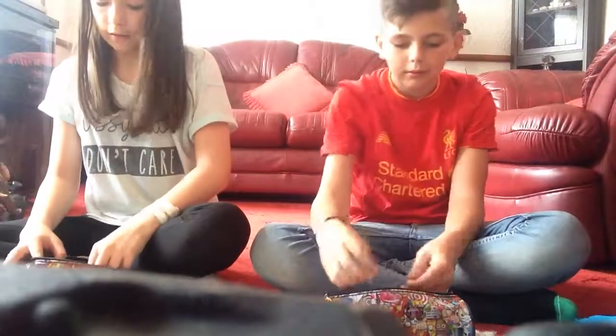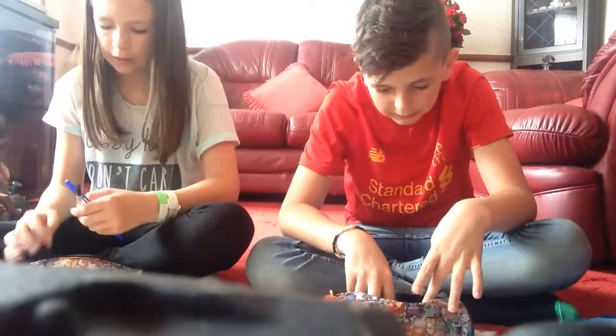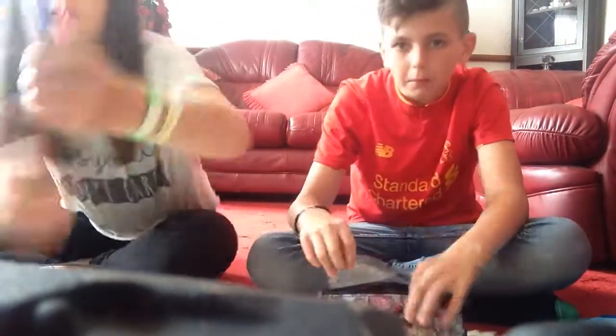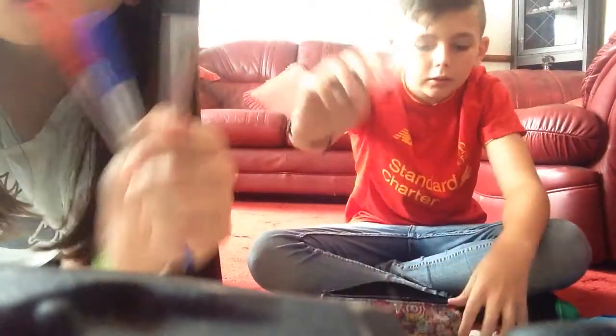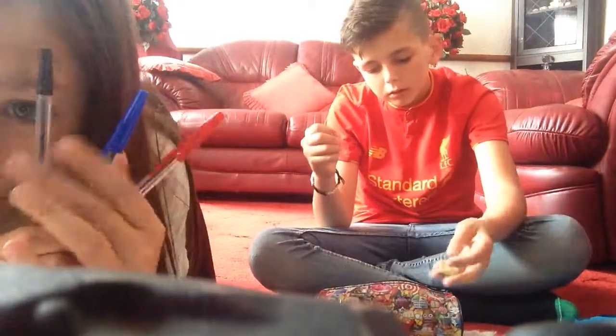I've got pens. I've got blue, red, and red pen — we got them out of a big set. That was really good. I also have some see-through stuff, which mine are in here. So yeah, we both have these.